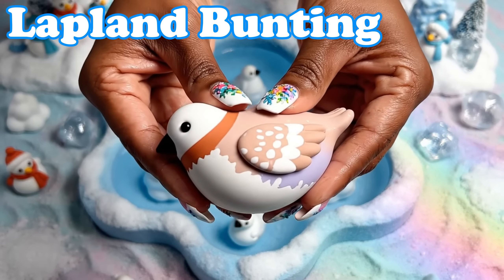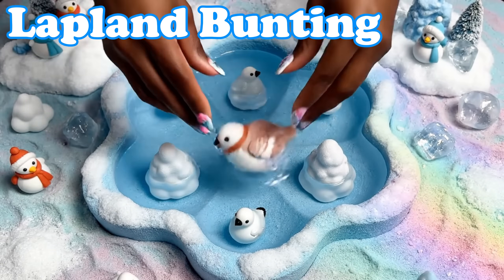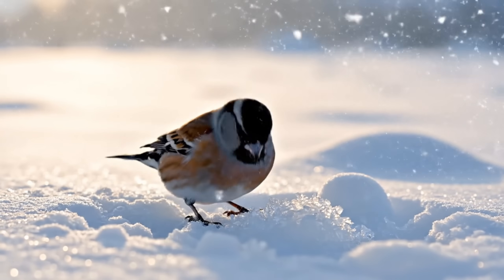Lapland Bunting. Lapland buntings have soft feathers. They travel quietly across frozen plains.